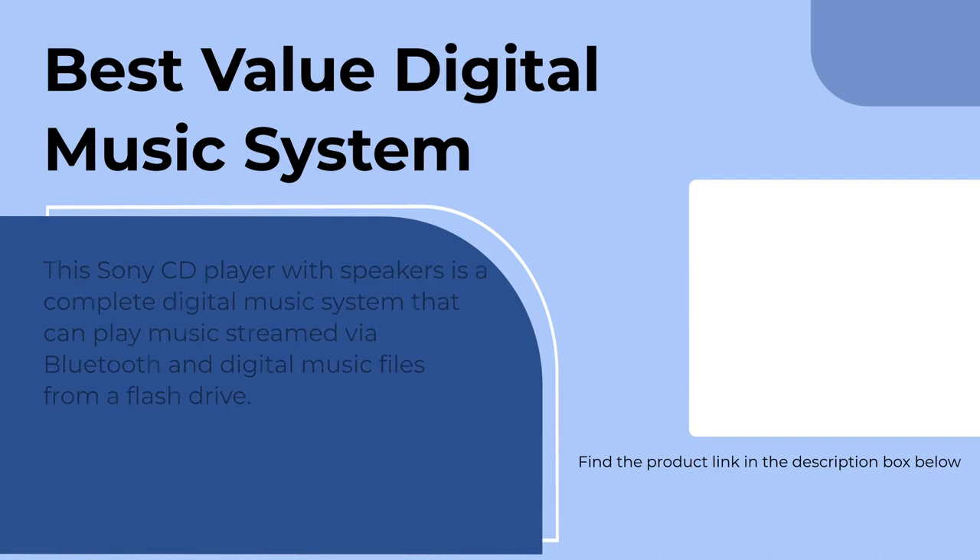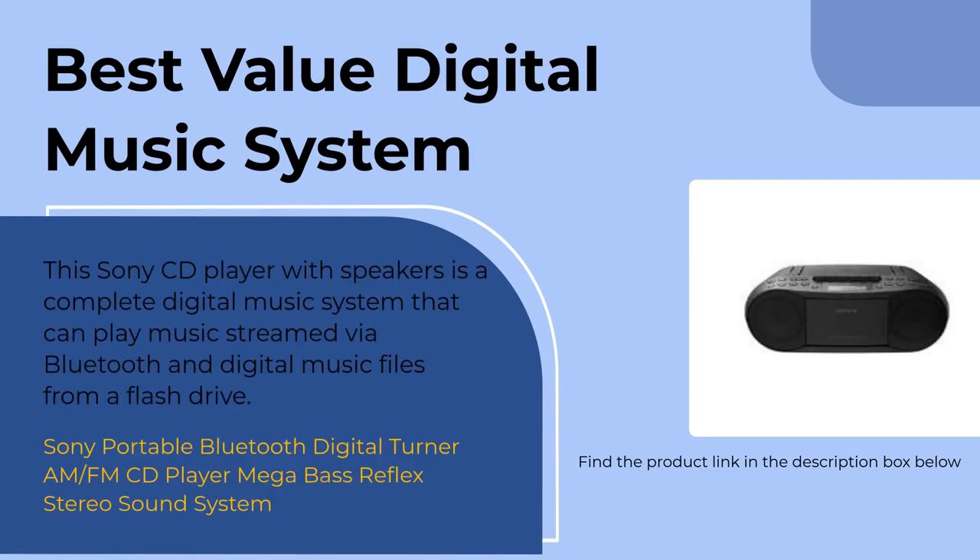The Sony CD player is the total package for all your digital music needs. Not only can it handle Bluetooth streaming and digital music files from a flash drive, but its sound quality beats out even their cheaper unit with deeper bass and lots of power. The AM-FM radio with 30 presets and a big LCD is super handy, and the long battery life is a bonus. At this price point, there's nothing that can even come close to this great unit.